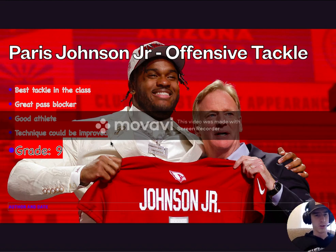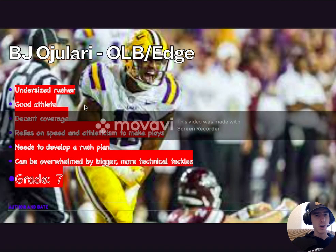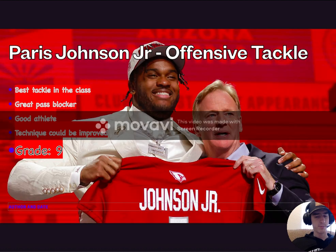Moving on to their second round pick — but let me go back to Paris Johnson Jr. for a second. I should mention here, they traded down and then back up to get their guy, and in so doing they secured another first round pick next year. Great value. That will come into play later on their final grade.